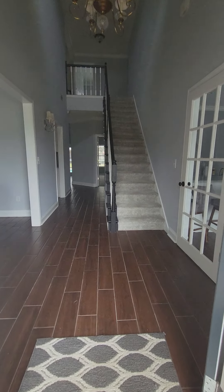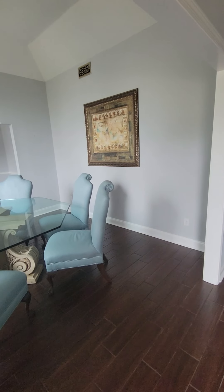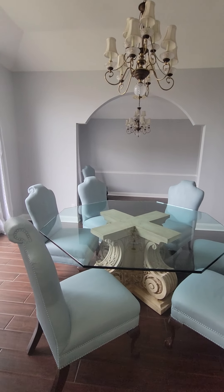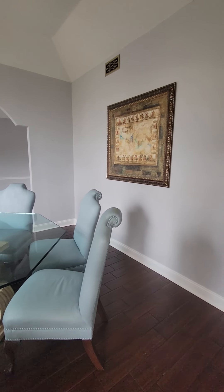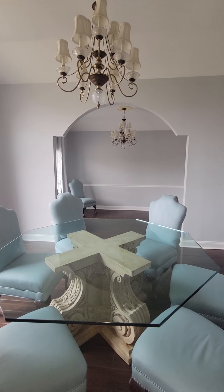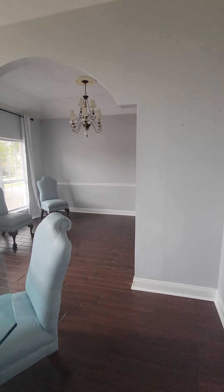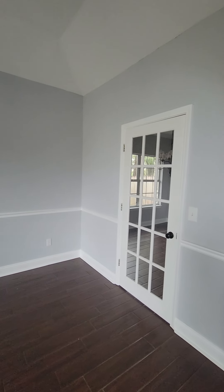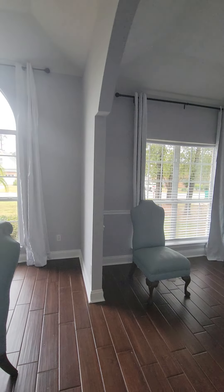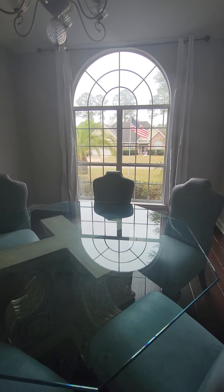As you walk in the front door, right here to the left you have two rooms — a formal dining area, and then on the other side there's an additional room. You could probably wall this up and turn it into an office or a playroom.